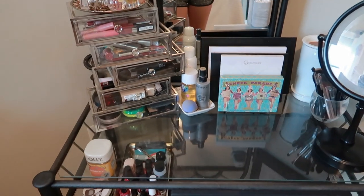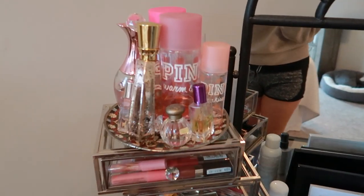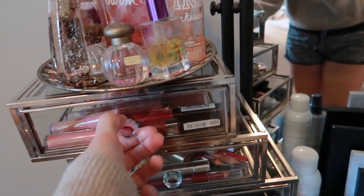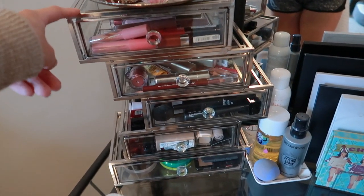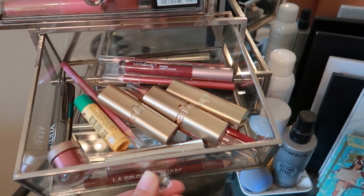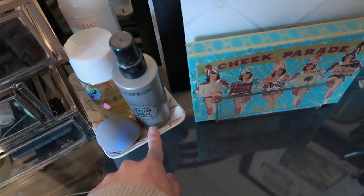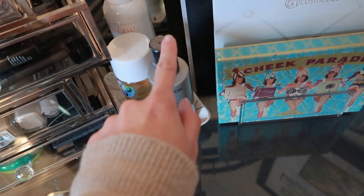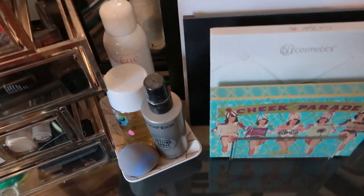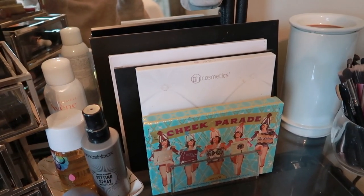As for my makeup, I keep it all in my room, not in my bathroom. I have a little setup here — up top I have a tray from Goodwill where I keep all my perfumes and body sprays. Then I have a makeup holder from Home Goods that I really like because it's glass and looks so much prettier than plastic ones. It holds lip glosses, lipsticks, eye products, foundations, and powders. I also have a small tray from a FabFitFun box with setting spray, beauty blender cleaner, and a thermal water mist.